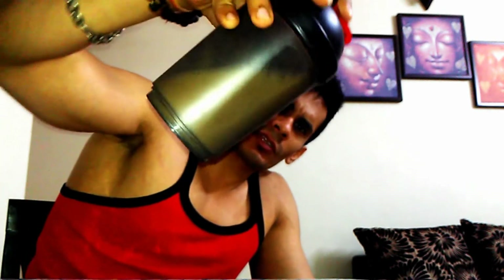We'll check the mixability. Usually what happens is lumps form at the end. As you can see, the mixability is really good. I'll pour it into a glass.